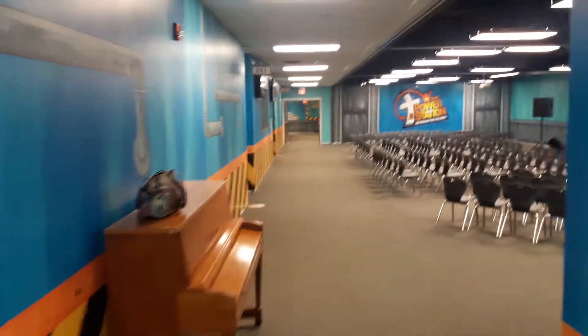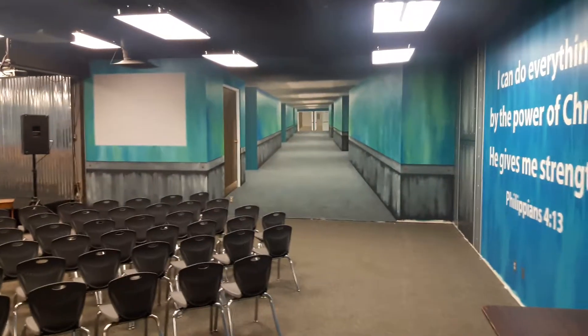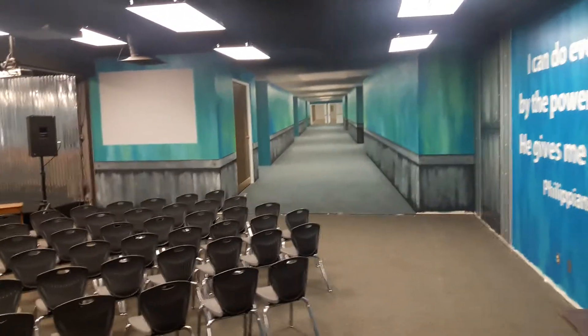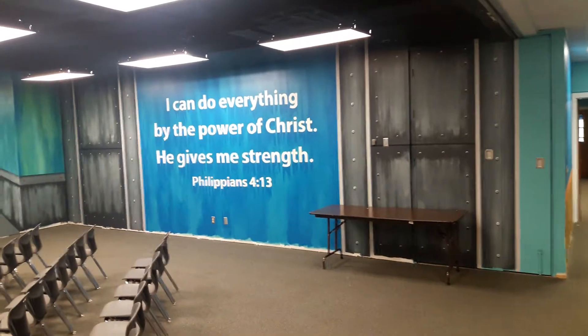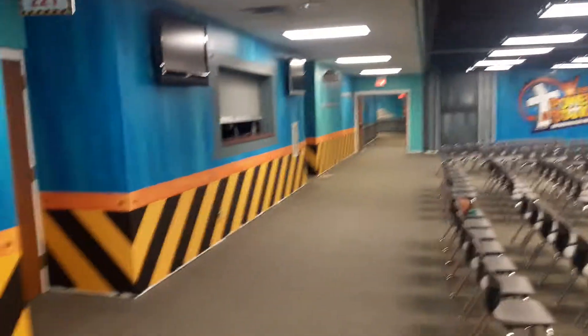That's that hallway and then it opens up to this really big room. This room is where the 3D element is — painted the hallway into perspective, a Bible verse for the theme of their ministry, and then the wall across from that is their ministry logo. And then this wall just has these caution stripes.